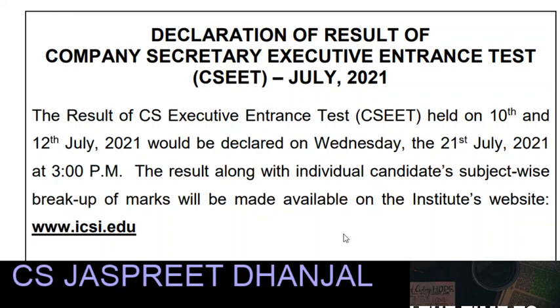The first exam was on 10th July and the repeat exam was on 12th July. The results of both exams will be available on 21st July 2021, that is Wednesday at 3 p.m. You will get these results on the Institute's website.